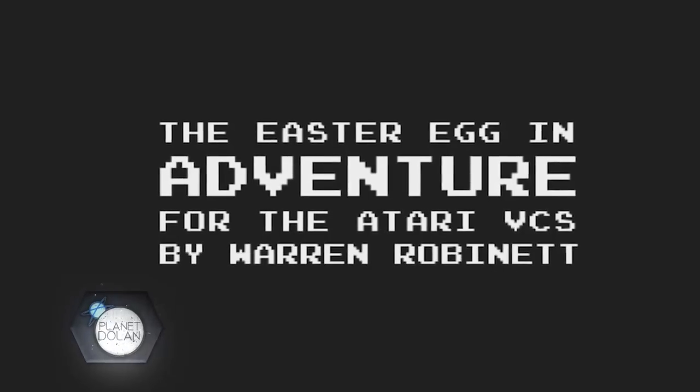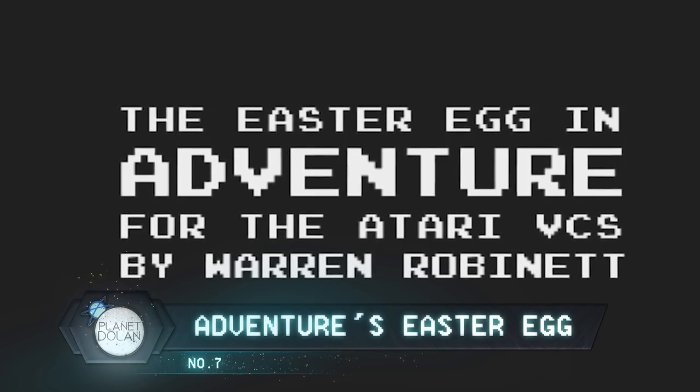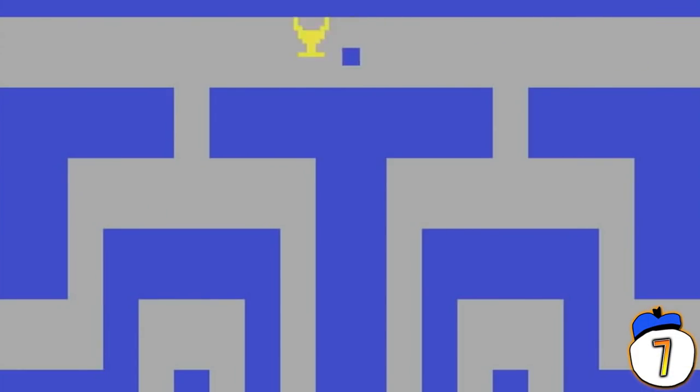Number 7: The game widely credited with containing the first Easter Egg is Adventure for the Atari 2600. But it wasn't there because Atari wanted it to be. The game's sole creator and programmer hid the words "Created by Warren Robinette" on the floor of one of the rooms, because he knew Atari wouldn't credit him for his work. Atari coined the term Easter Egg for the discovery and said it was just a hidden reward.